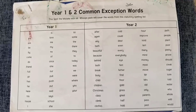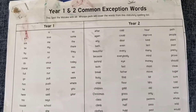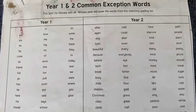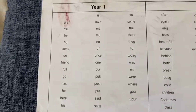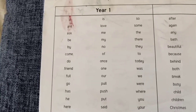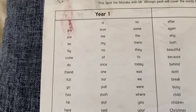Hi everyone, welcome to Jan's page. Hope you all are doing good. Today we are going to see year one and year two common exception words. This is also called high frequency words, stage one. It is used in the British curriculum in schools. They use this a lot to teach the kids. It is very useful for teaching.